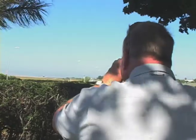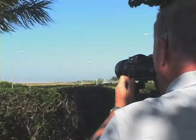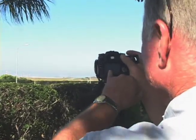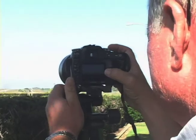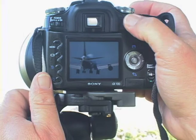Hope my focus was on. Let's double check and see what we got here. Oh that's good, that's good. See the smoke on the tires right here. That's a good shot. Also got shots just before it lands. Beautiful, beautiful.